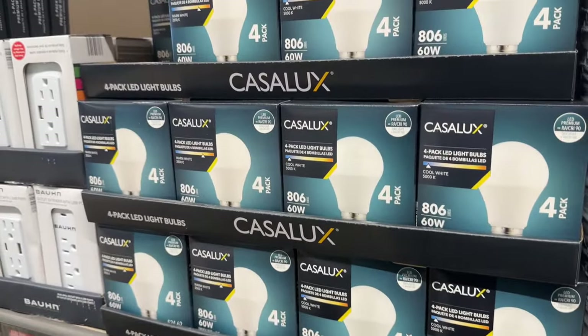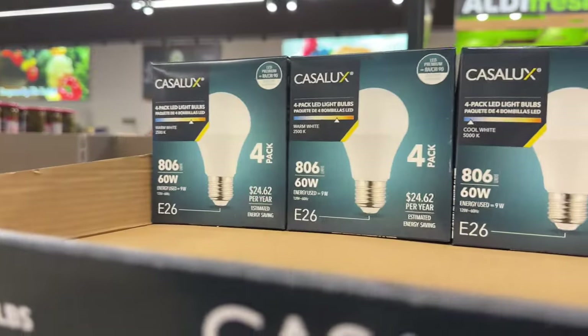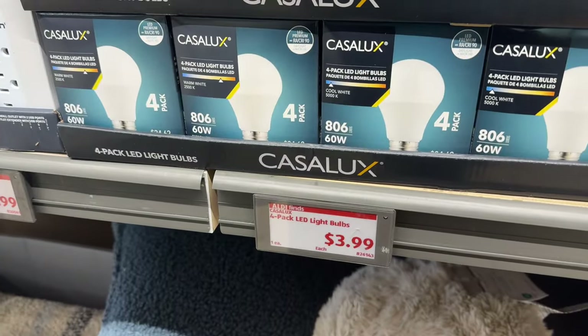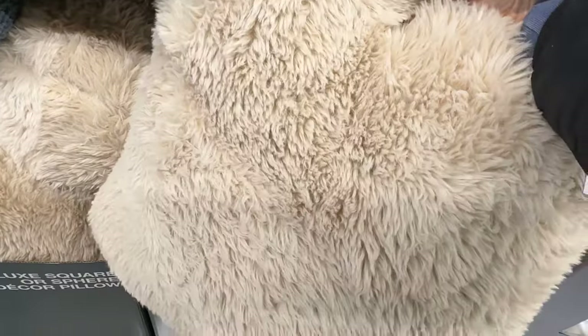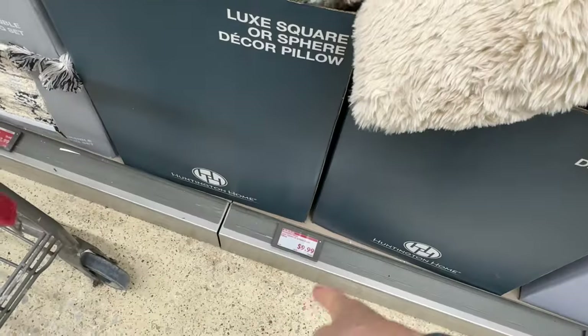LED bulb time — you can get a four-pack here at Aldi for $3.99. You can get them in closer to warm white or cool white. It says it's going to save you money. Everything's being labeled as luxe lately — the luxe pillows. You can get them square or the furry one, which is like a big teddy bear. Or you can get just a big ball. Mix and match with the square pillows to make yourself all fancy. Those are $9.99.